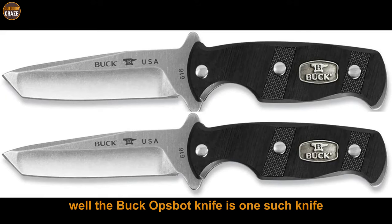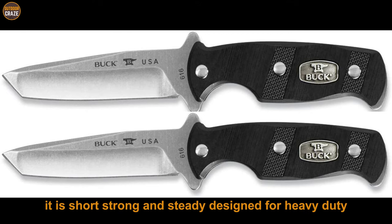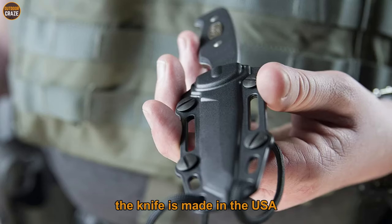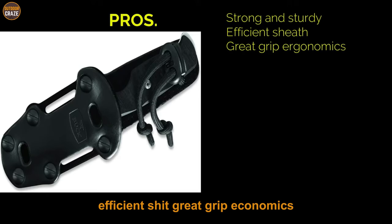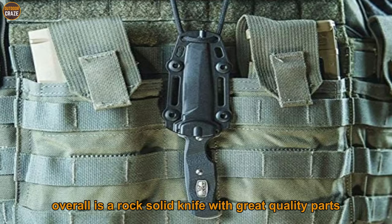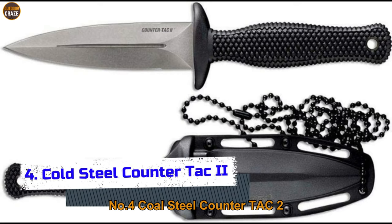Number three: Black Ops Boot Knife. The Black Ops Boot Knife is a great little knife for survival, featuring a razor-sharp three-inch tanto blade crafted from stainless steel — short, strong, and sturdy, designed for heavy duty. It features a contoured grip with finger groove and a highly functional, easy-to-use sheath. Made in the USA, its parts are of great quality. It is small in size and easy to hide under your boot. Pros: strong and sturdy, efficient sheath, great grip ergonomics. Cons: a bit small and pricey. Overall, a rock-solid knife with great quality parts.